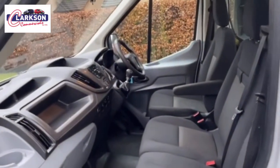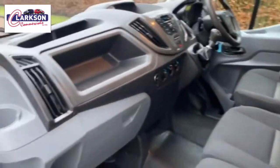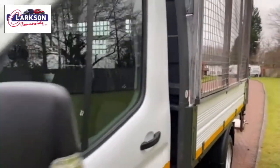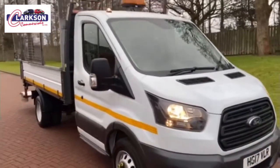57,000 miles, beacon, tow bar, fully caged. It's got the opening mesh sides, as you can see — they slide up and down the rail — and it's got the Dhollandia tail lift on the back, as you can just see there.